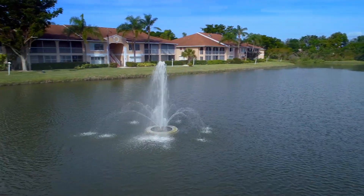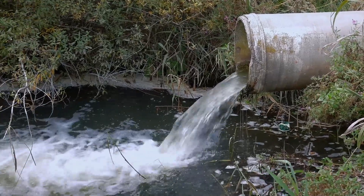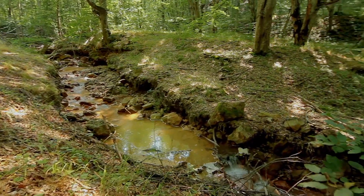Traditional stormwater ponds are passive. Rainfall flows in and quickly flows out. Heavy rains lead to downstream pollution, erosion, and flooding.